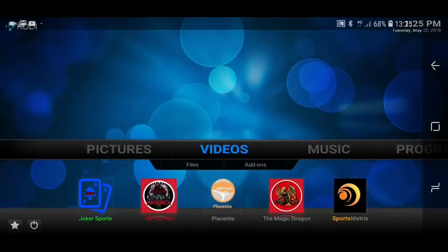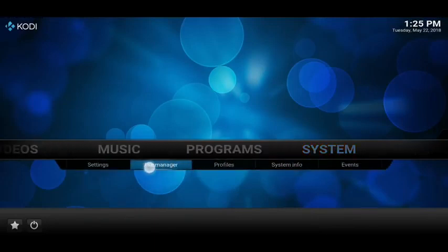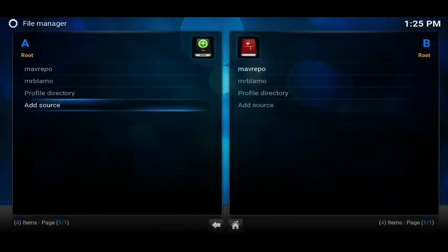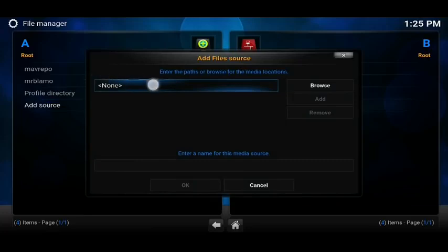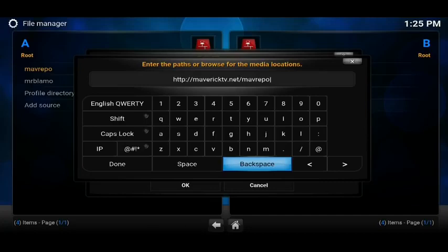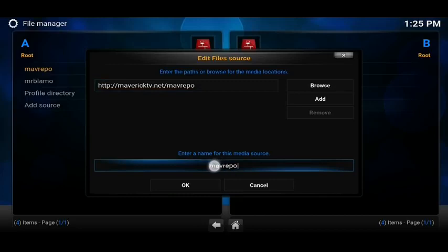If you want any of those three add-ons, the first thing you want to do is scroll along to System and then click on File Manager just underneath it. From File Manager, click on 'Add Source' at the bottom. And then in the box where it says 'None', click on that box and enter this exactly as you see it: HTTP colon forward slash forward slash mavericktv.net forward slash mav repo. Pause it here if you need to. Once done, click the 'Done' button — underneath it will automatically call it 'mav repo'.